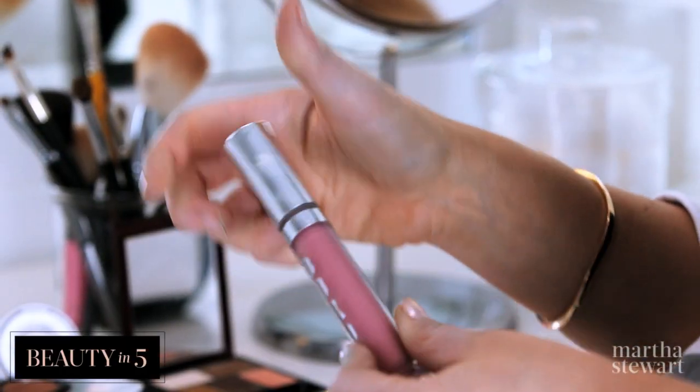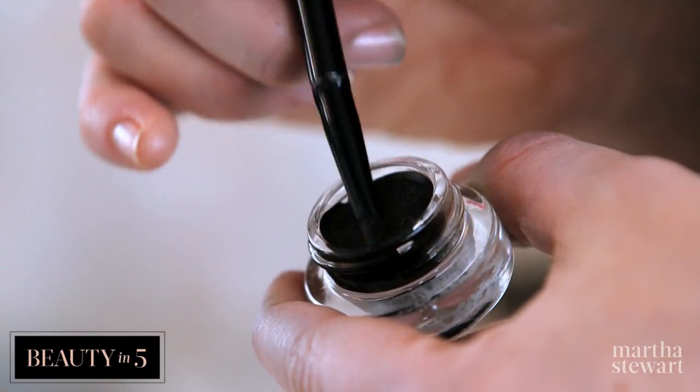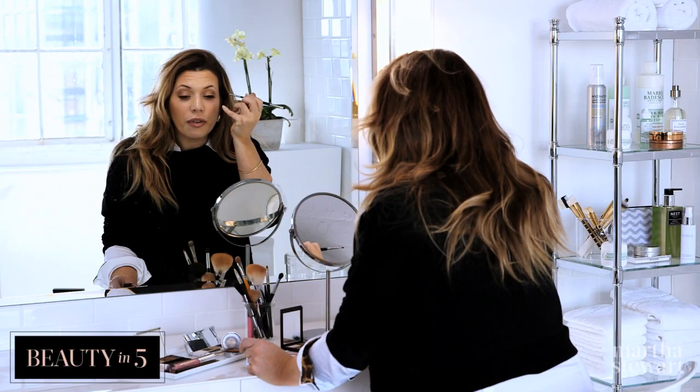Last but not least, I'm going to put my gel liner on. So I'm just taking a thin little brush like this. I'm going to keep my eyes open but I'm going to look down, and I'm just going to go as close to the lash line as possible. Keeping your finger on your cheek gives it a really good base and anchor.